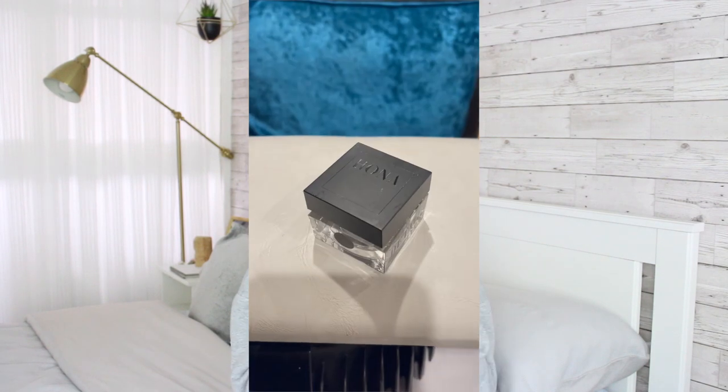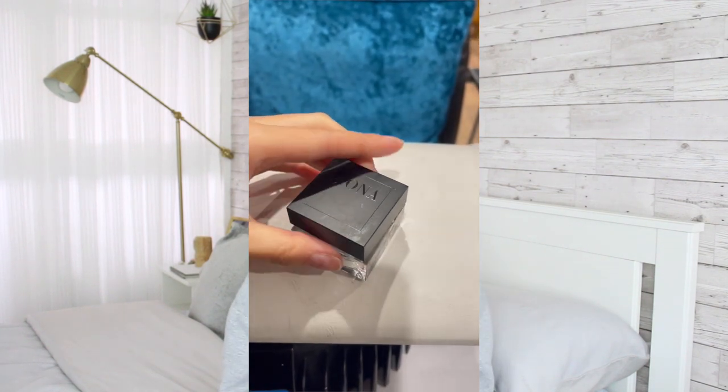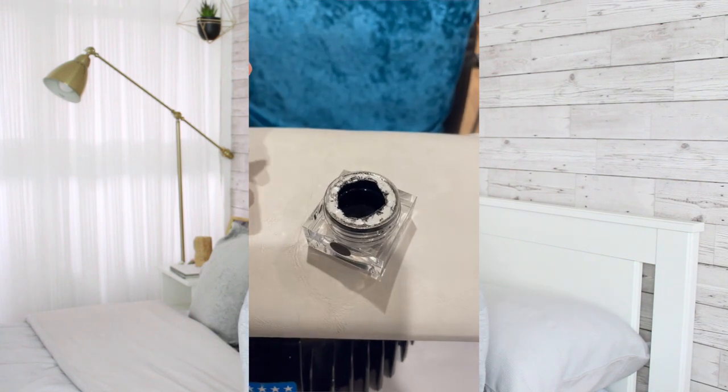My next favourite is the Hona Detail Paint Pot, particularly in the shade black. The Hona one is really, really good. The pigmentation is amazing and the consistency is really thin and easy to work with. It works really well with chrome powders if you're going to do a cuff design or a star. I also purchased their mirrored one — that one is beautiful as well.